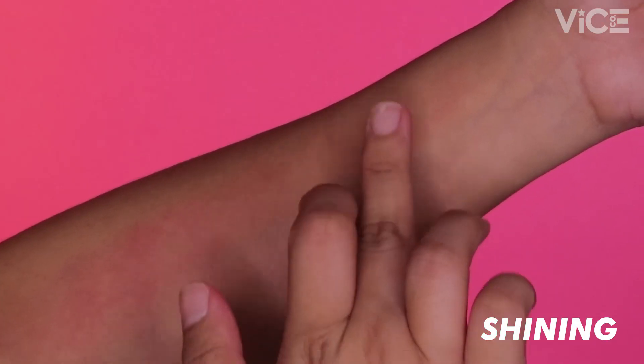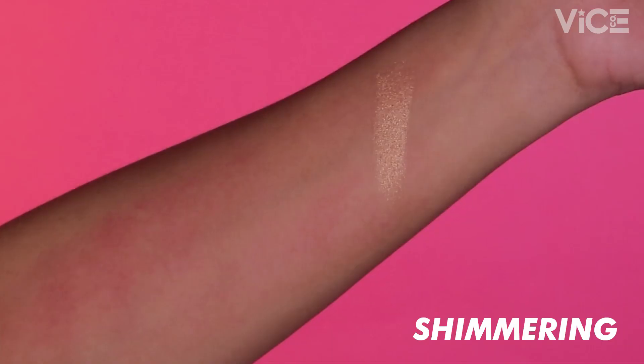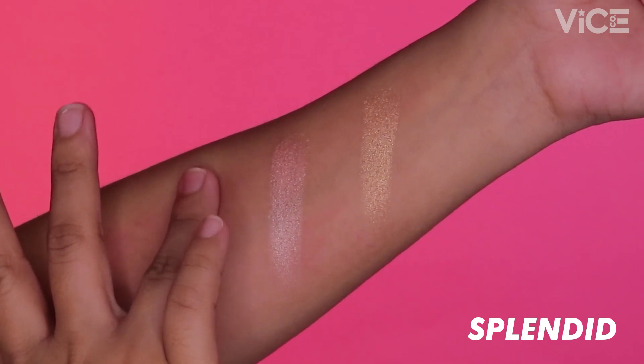Ang first shade natin is the shade Shining, and this is a gold highlighter na ang lakas makadyosa sa mga morena skin. Our second shade is Shimmering, and this is a rose gold shade na perfect for all skin tones. Our third and final shade is the shade Splendid, and this is a champagne shade na perfect para sa mga mistiza.